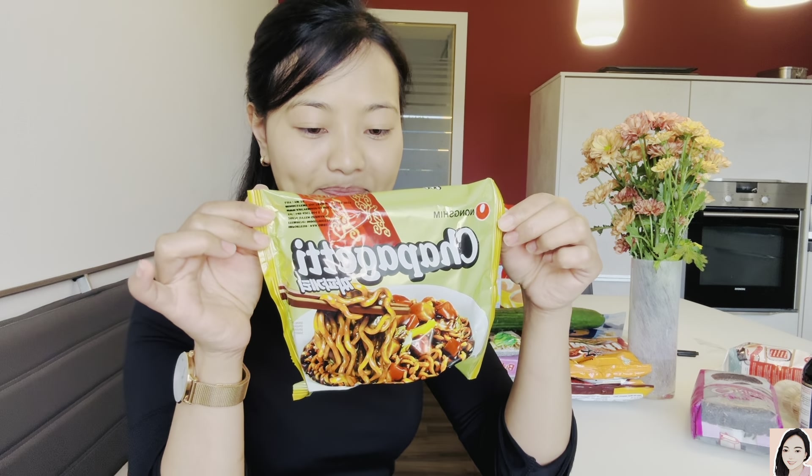I also bought some noodles this time. These are made in Korea — 1 euro 59 cents, which is 143 rupees.